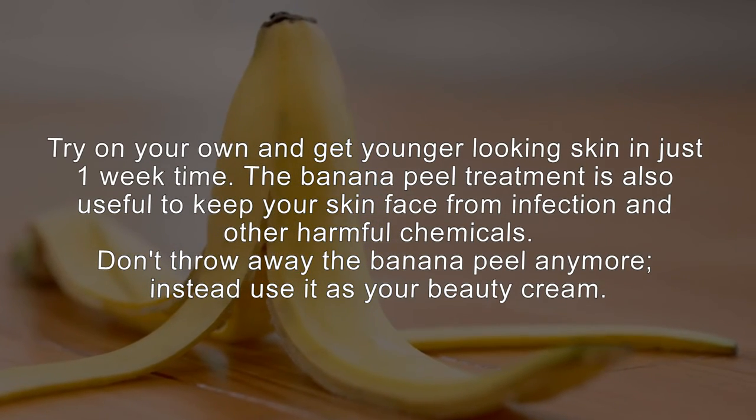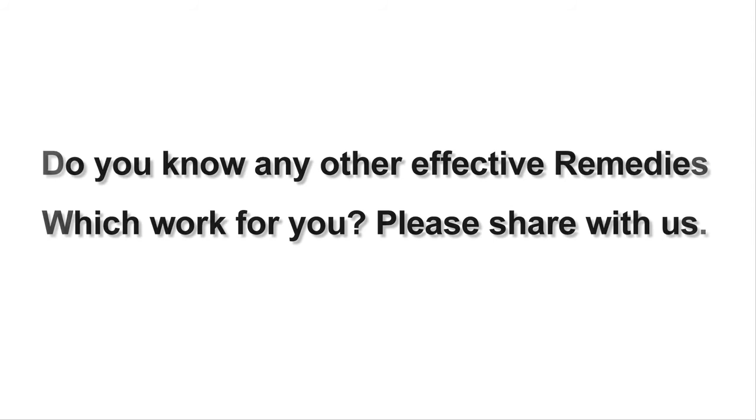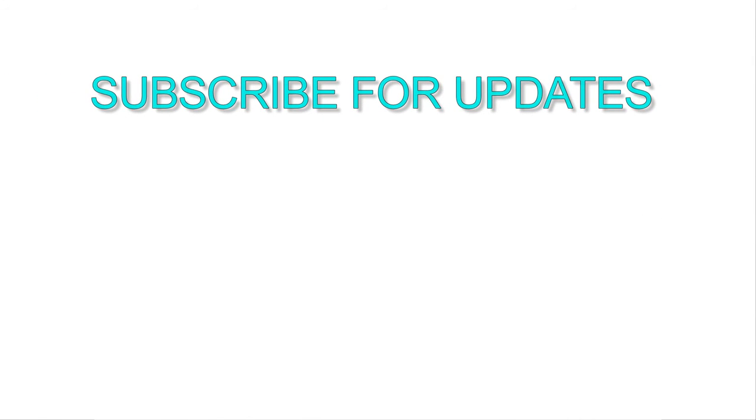Don't throw away the banana peel anymore — instead use it as your beauty cream. I hope these tips will help you. Do you know any other effective remedies that worked for you? Please share with us, and don't forget to subscribe to our channel for daily remedies updates.